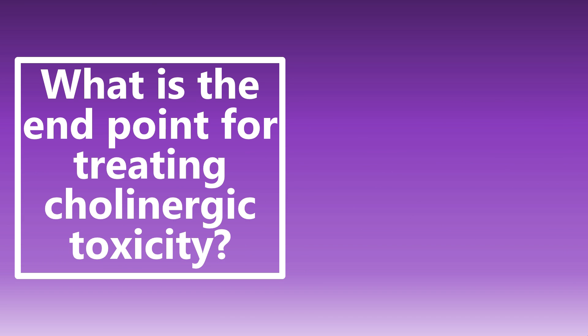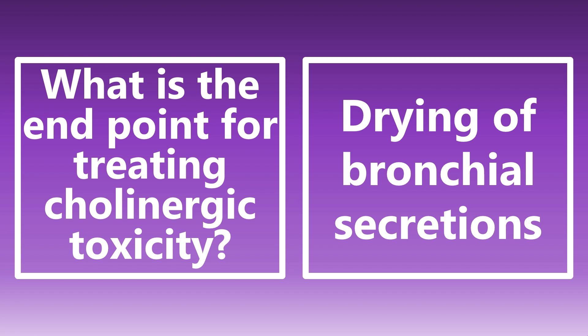What is the endpoint for treating cholinergic toxicity? The primary one is the drying of bronchial secretions. If you have a patient with cholinergic toxicity, when is the best time to stop treating? It's really when you have drying of bronchial secretions. As you're drying up those secretions, you should also be having improved oxygenation.